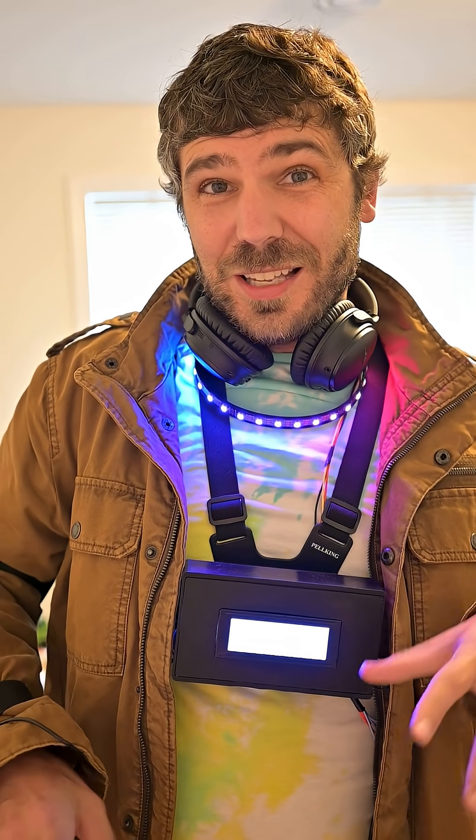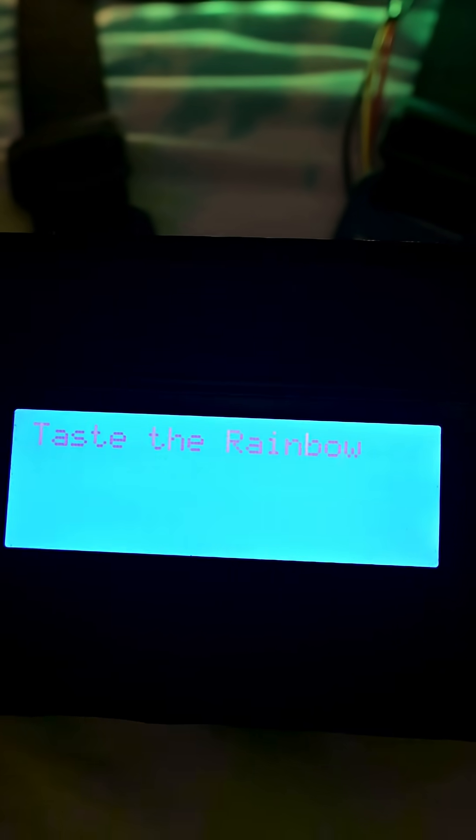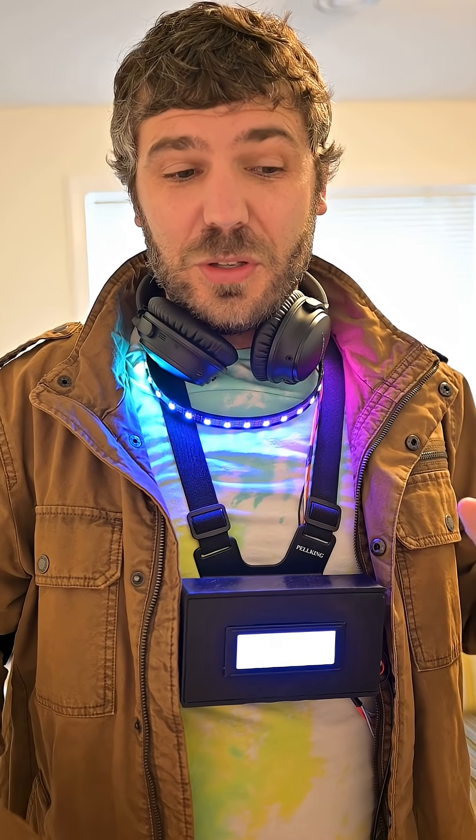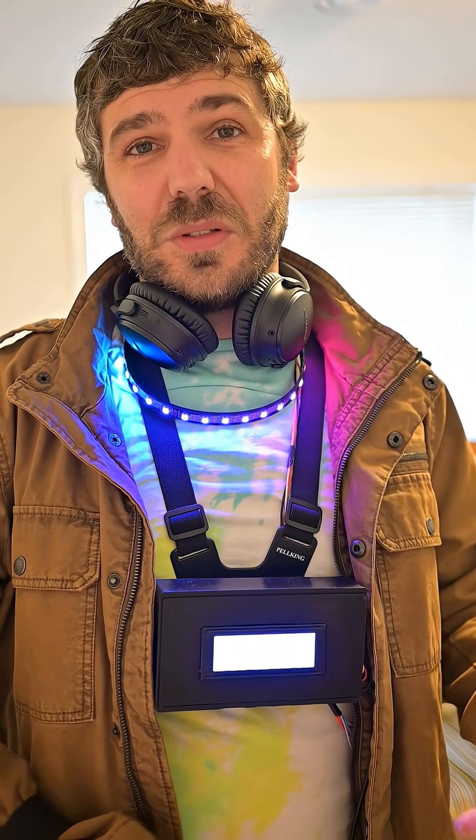There's also some Easter eggs in here. So if you do slash help, it'll list all the special commands that you can type in. It has some slash commands like rainbow. You can actually set specific colors for the LEDs if you do slash color and then type the name of the color you want. Those will set the LEDs as well.